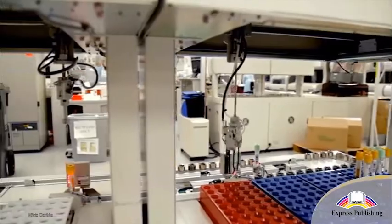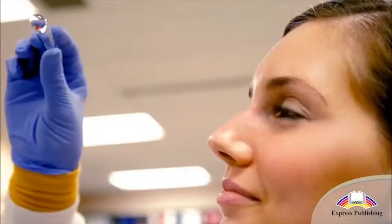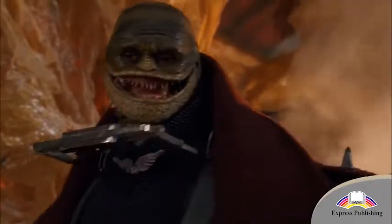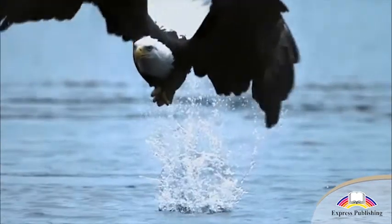Some scientists think they have found a way to solve this problem. They believe they can take DNA from other creatures and change it to make them look like dinosaurs. Birds are one possibility. Let's face it — birds and dinosaurs do not look very different.